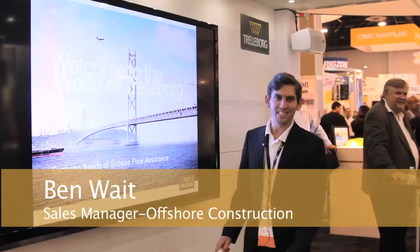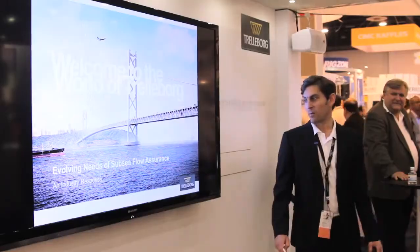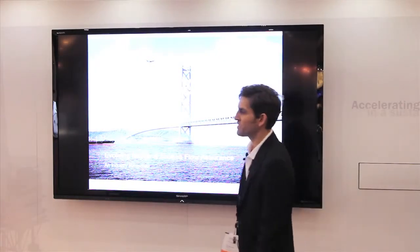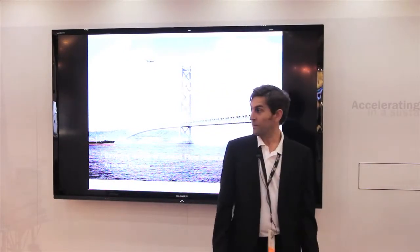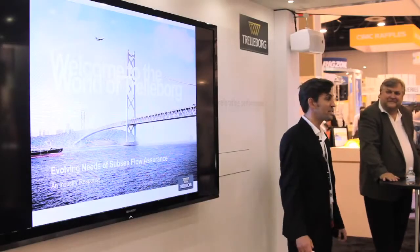Good afternoon. My name is Ben Waite. I'm a Customer Group Manager for Trelleborg Offshore. I'm here to talk to you today about how Trelleborg are addressing the evolving needs of Subsea Flow Assurance. Myself and my esteemed colleague Jürgen Sletten will be leading the presentation today.